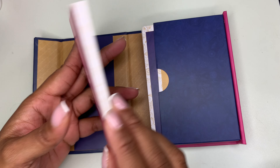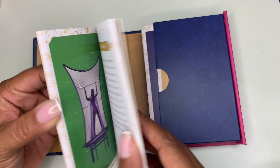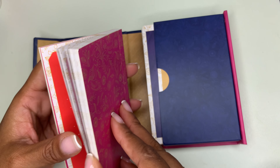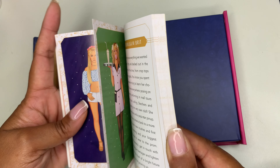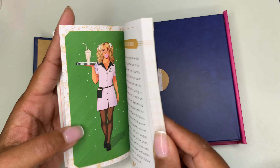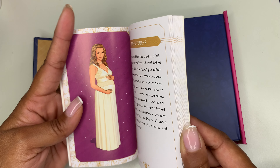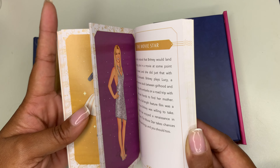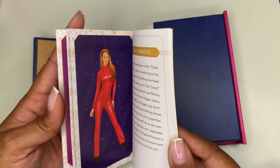I'm going to open it up. This is how it arrived from Amazon. Not sure if this is original or if this is a return, but we will find out. Britney Spears Oracle — a deck and guidebook to be stronger than yesterday. I love her. I do.